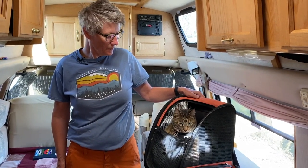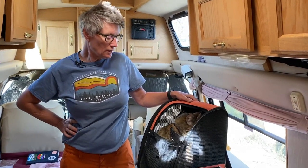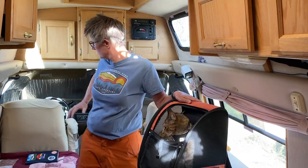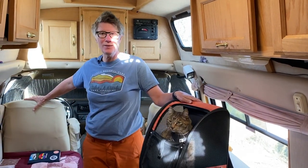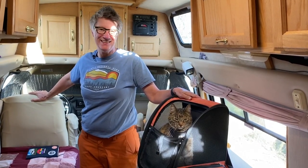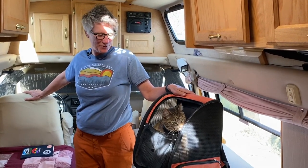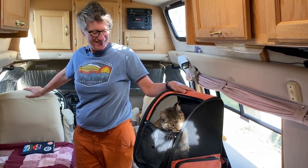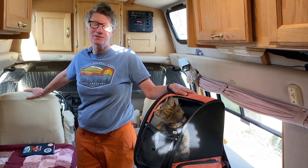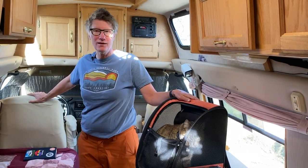Does she travel in it when you're driving? She's loose when I drive. She will climb in there sometimes to sleep, but honestly she rides a lot right here on the back of my shoulders. You can see she's purring right now — it's her little happy spot. Traveling with a cat has been actually so much easier than traveling with a dog. I can leave her for longer periods of time.